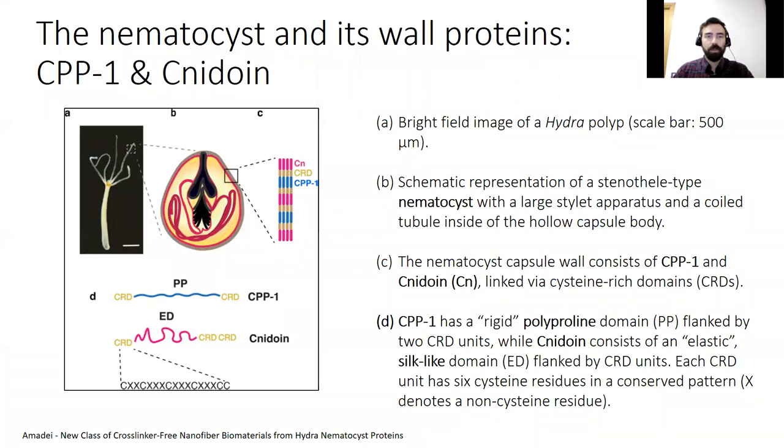Nematocysts are harpoon-like organelles possessing remarkable mechanical properties. Recently, two novel protein components building up the nematocyst capsule wall in Hydra were identified. The first one is the cnidarian proline-rich protein 1, CPP1, characterized by a rigid polyproline motif flanked by two cysteine-rich domains comprising six cysteine residues in a conserved pattern.